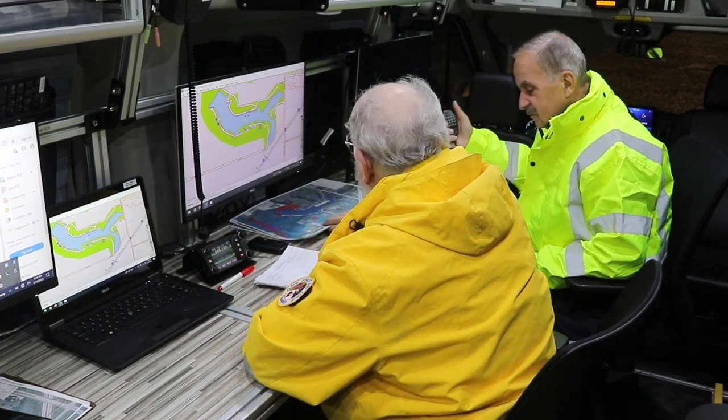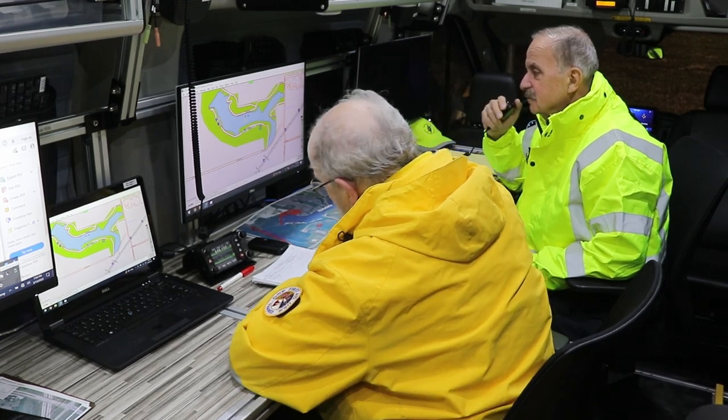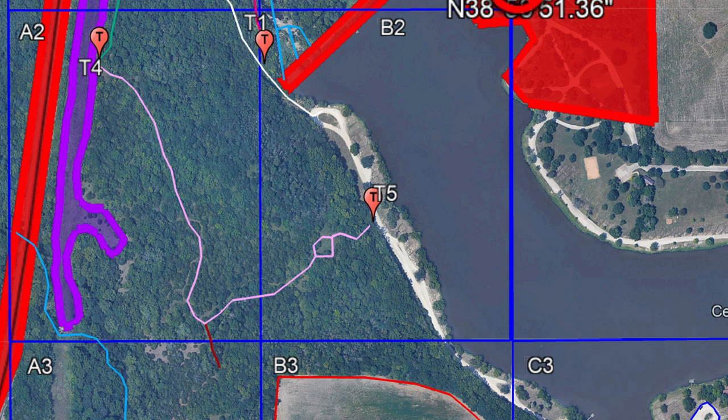Green team leader to net control. Green team, go ahead please. We are entering the trail at Tango 5. Copy that, entering the trail at Tango 5.